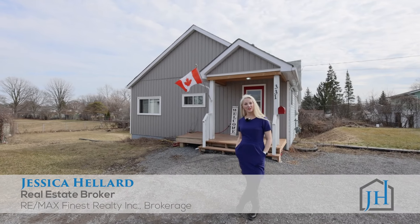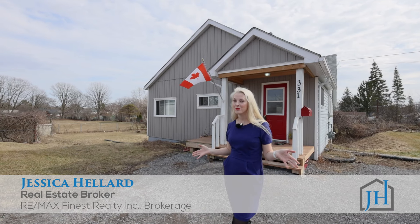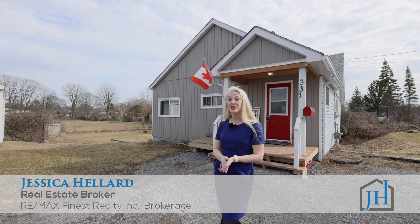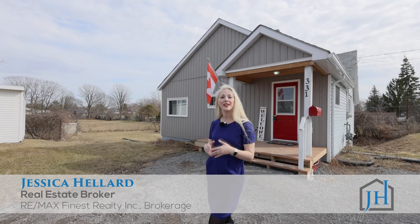Hi, I'm Jessica of the Jessica Heller Real Estate Group, RE-MAX Finest, welcoming you to 331 Herkimer in Belleville. This is a great opportunity to get into the real estate market with two bedrooms up, one in the basement and a really nice yard. Check it out for more.